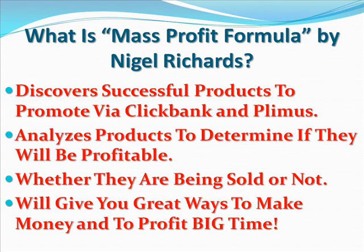What is Mass Profit Formula by Nagel Richards? Mass Profit Formula software discovers successful products to promote via ClickBank and Plymouth. The beauty of the software is that it analyzes products to determine if they will be profitable or not and whether they are being sold or not. The goal is to find ClickBank and Plymouth products that are selling but not a niche to go after, because if a product is selling, that means you don't have to work that hard to convince people to buy them.